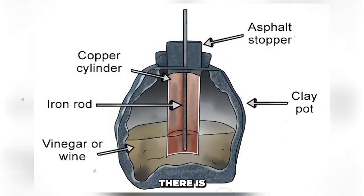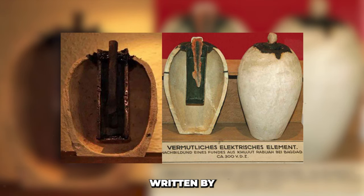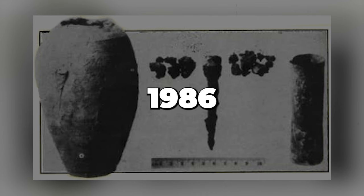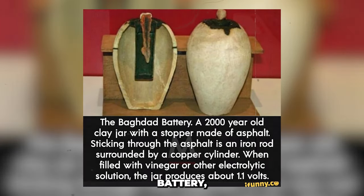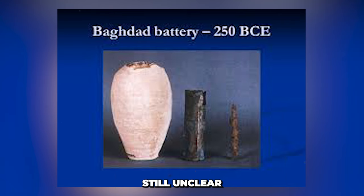While the concept of an ancient battery is appealing, the fact that it could function as one does not necessarily mean it was one. It is far more probable that it was utilized as a storage container for scrolls. The magical container theory is considered far more likely than the power source assertion, with some scholars arguing the battery interpretation is a mystification of the object in violation of Occam's razor. Adding to the mystery, during the invasion of Iraq in 2003, it was stolen from the National Museum, and its current location remains unknown.